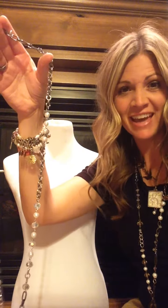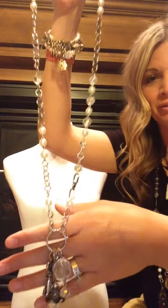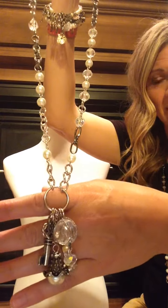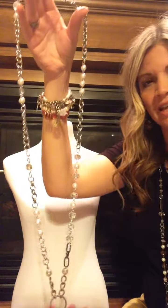Hi, it's Kim and I'm here again to show you another beautiful piece of Plunder jewelry. This beautiful necklace is called the Tabitha. It is very, very stunning, has a beautiful iridescent look to it when the sun hits it. It is absolutely beautiful.